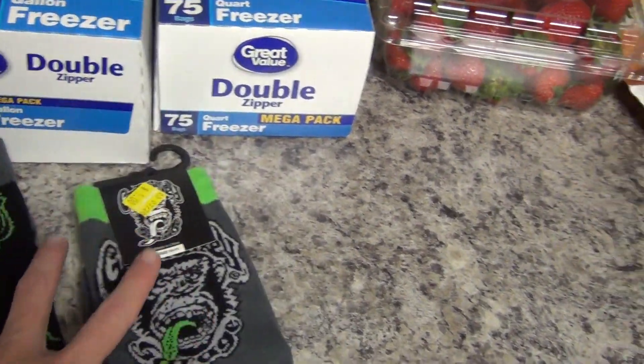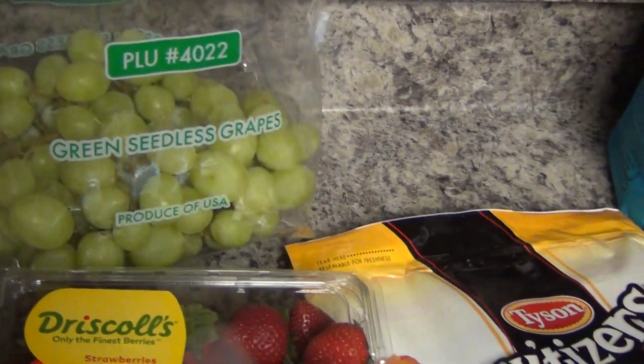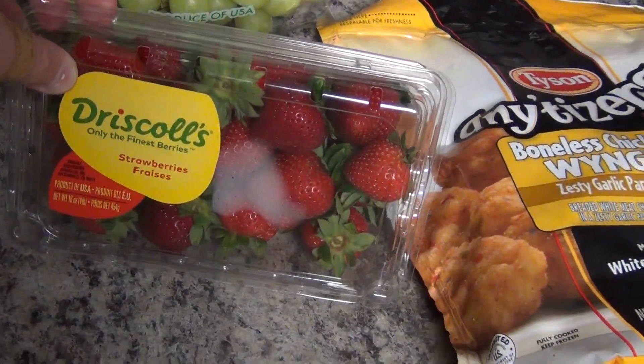I've got some grapes — these were $1.54 a pail, which is really good. And then some strawberries, these were $1.74.